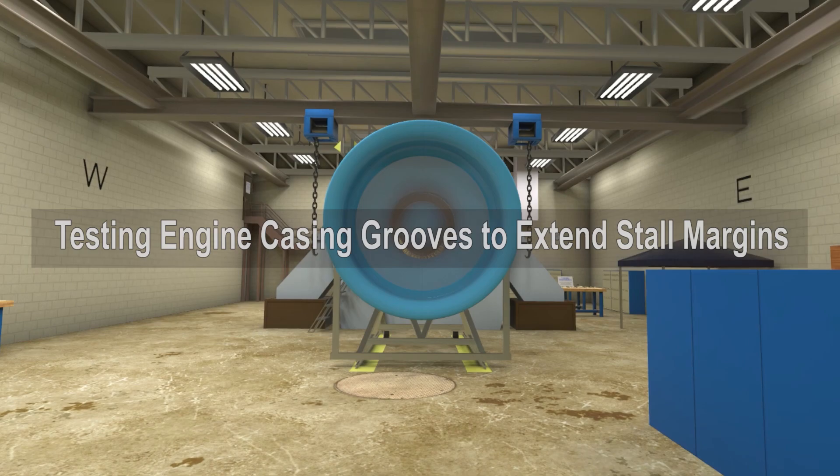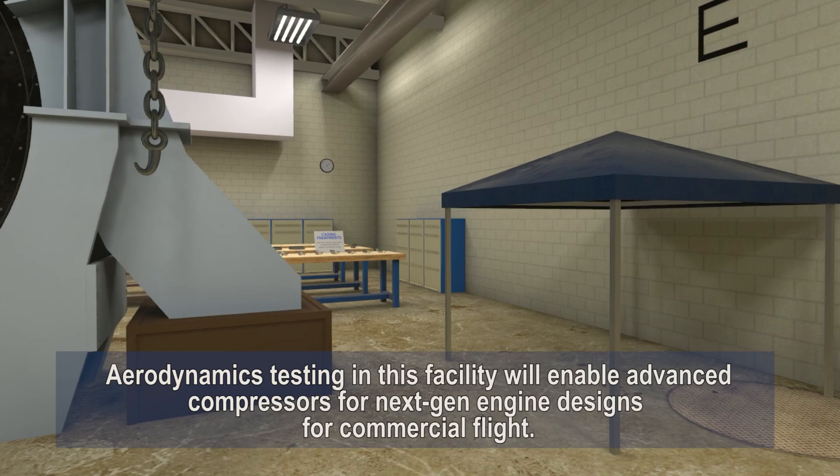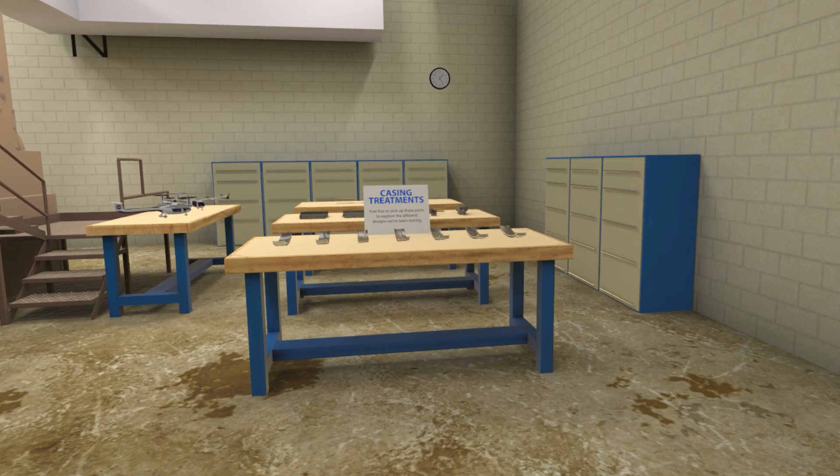Testing engine casing grooves to extend stall margins at NASA Glenn's W1A Test Facility. Aerodynamics testing in this facility will enable advanced compressors for next-generation engine designs for commercial flight.